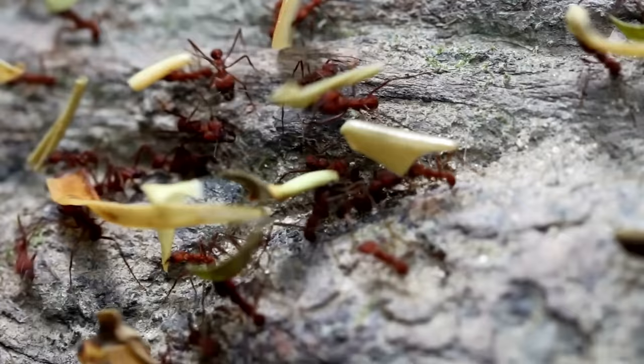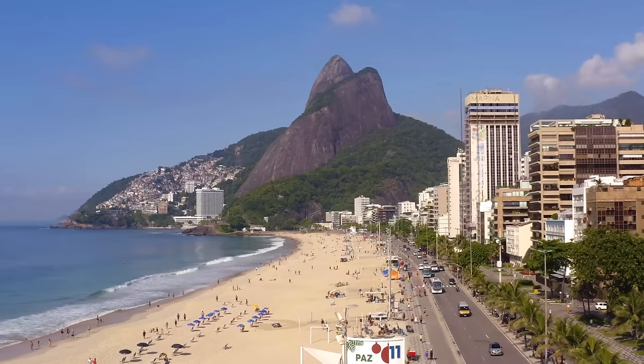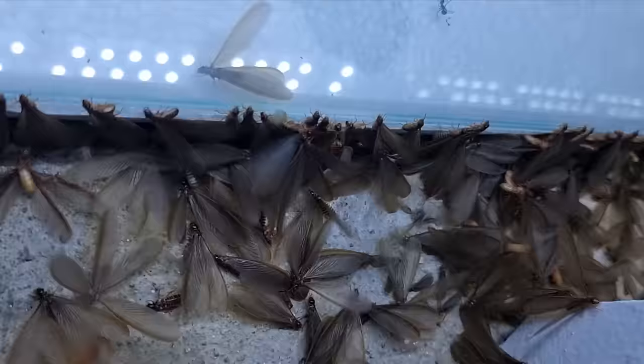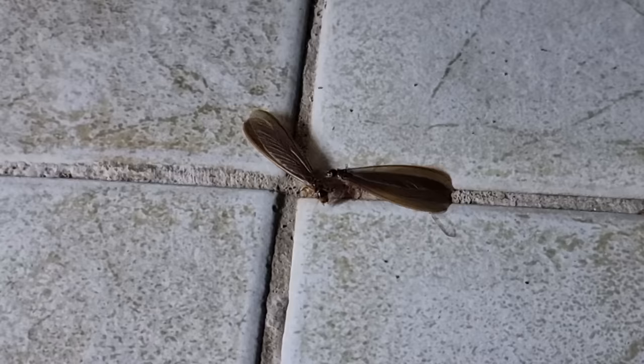Inside, I knew the only way I'd ever own my dream fungus farming leafcutter ant colony was if I moved to South America, which I wasn't going to do. But then something truly magical happened. Several months ago, a huge nuptial flight — not of ants, but of termites — was taking place one night at a cottage I was staying at.